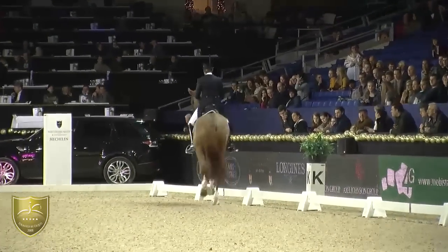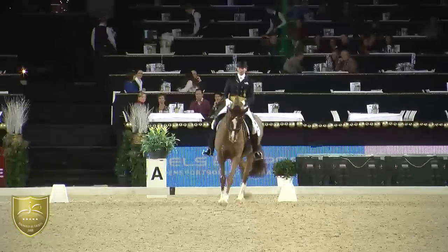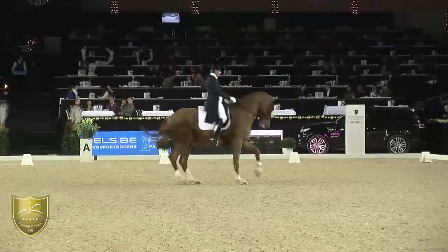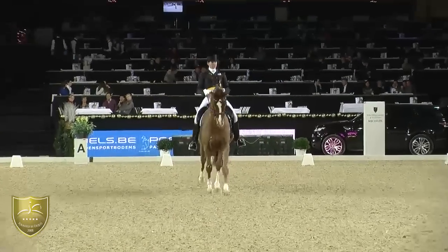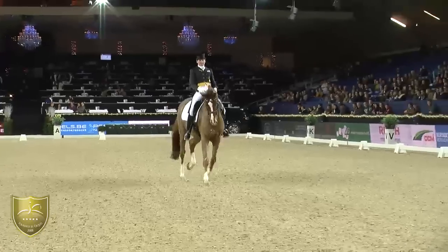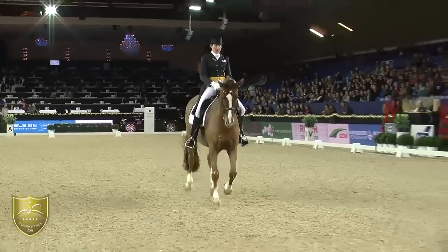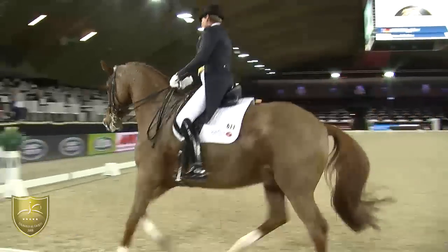A little bit more speed — let's see how he keeps it straight. A little bit more forward and more freedom. It's really on the spot, really nice bend. A little bit more rest in the canter — and this is better. But it gives high marks, I think, for the periods.